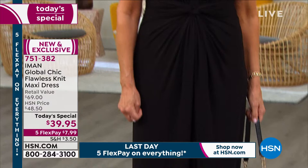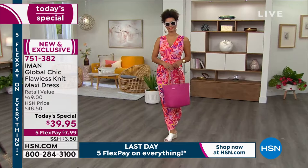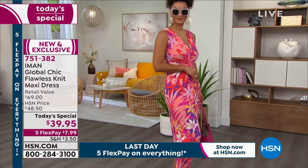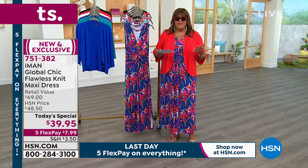But not today — you get the special $39.95 price until midnight. Until midnight you get the biggest price break. This is the lowest price we've ever done on a Today's Special dress, and it gets even better. We have five flex on everything because this is our hot summer deals weekend. So you get this dress home for $7.99. It is absolutely beautiful, and this is the last day for five flex on absolutely everything.